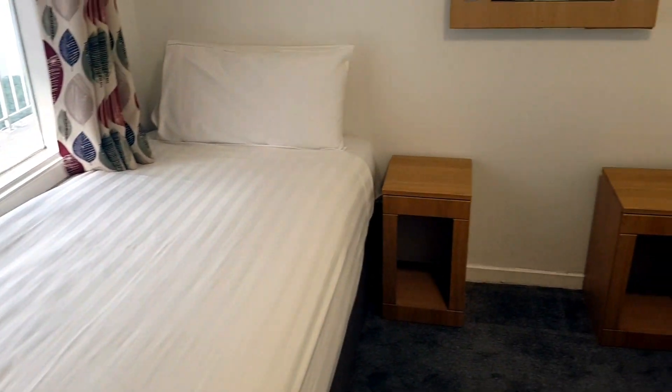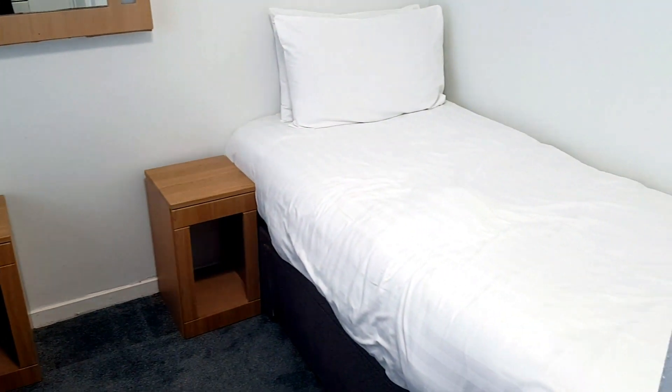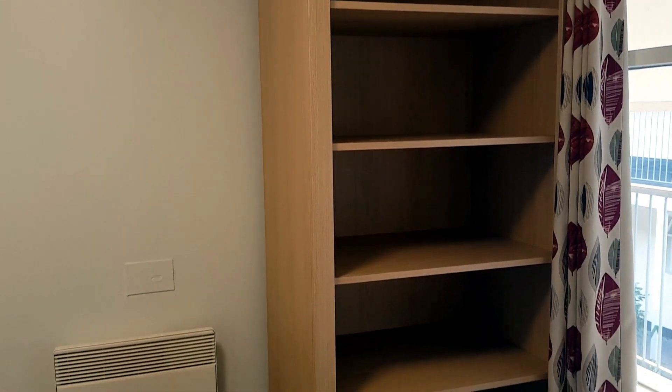The bedroom has twin beds and bedside tables but we couldn't find any plug sockets in here. There's a set of shelves but no wardrobe in this room.